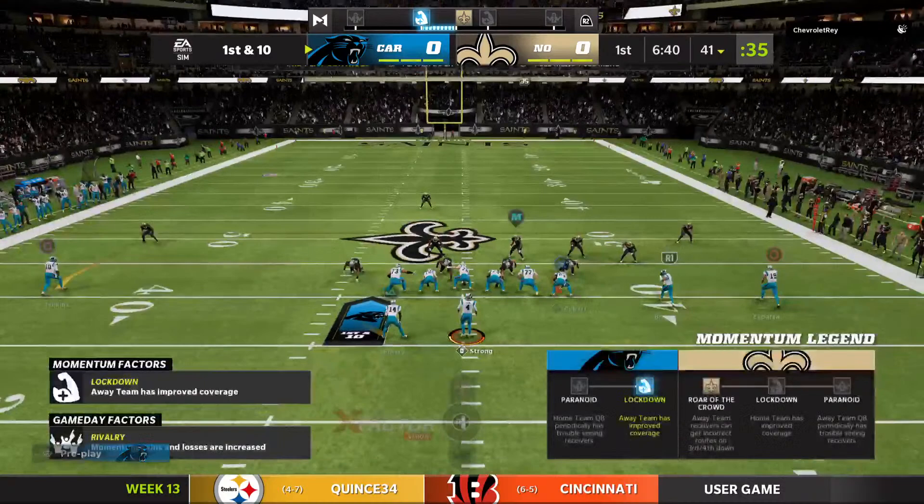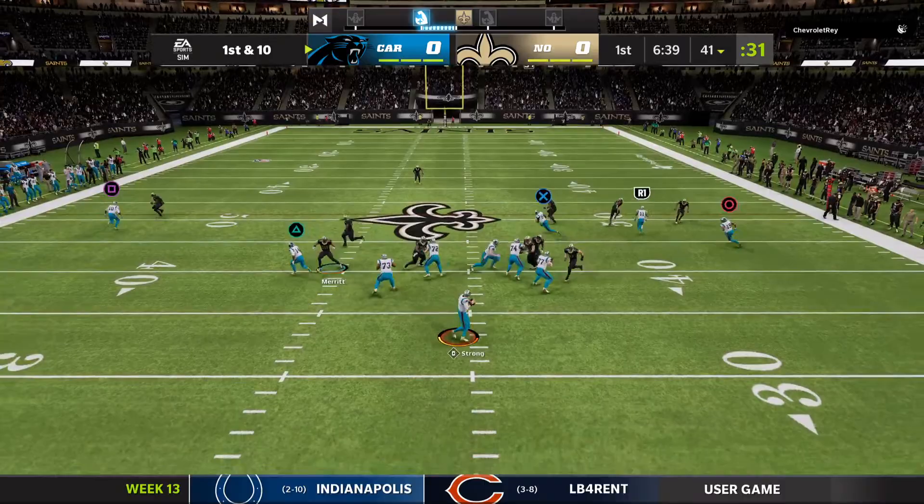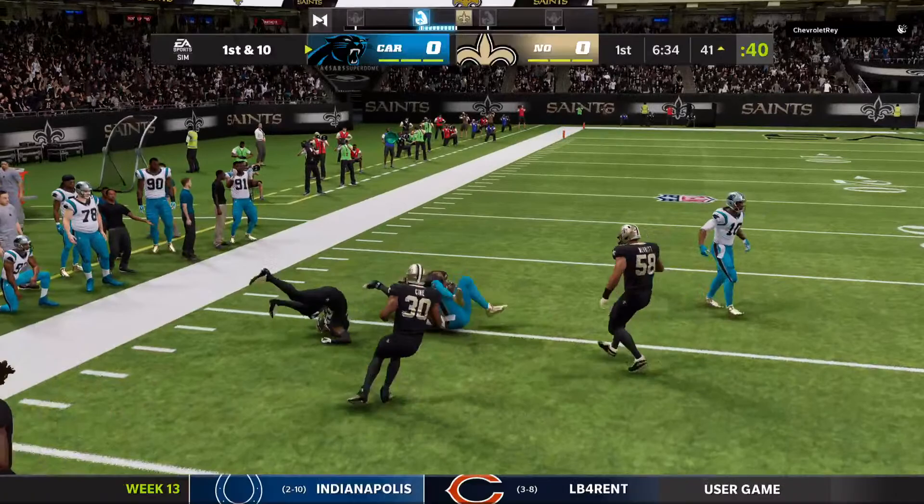They'll come out throwing here to start the drive. He's got a man wide open — complete. Taking it across midfield and just shy of the 40. Good job there to locate his tight end, Charles, in the middle of the field.